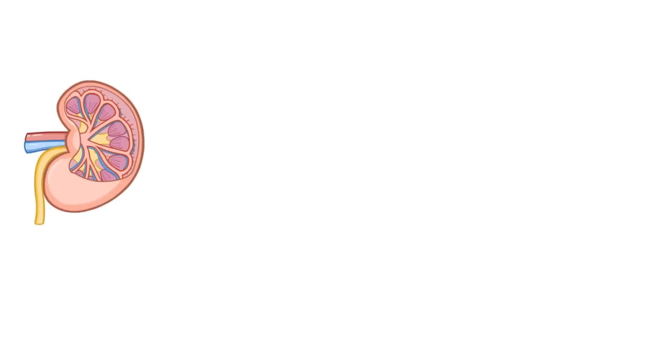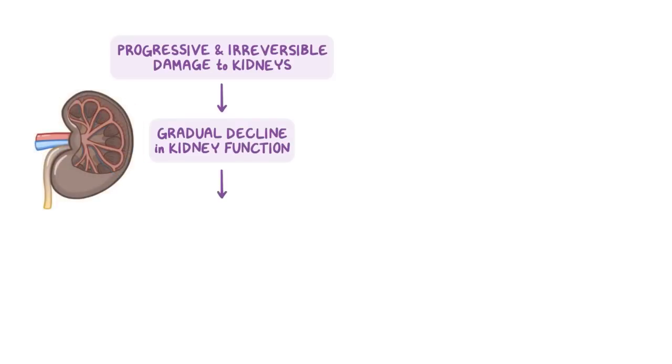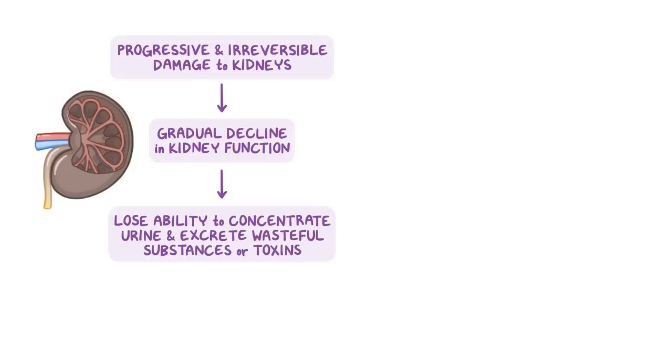Regardless of its cause, CKD results from progressive and irreversible damage to the kidneys, leading to a gradual decline in kidney function. As a result, the kidneys gradually lose their ability to concentrate the urine and excrete wasteful substances or toxins.